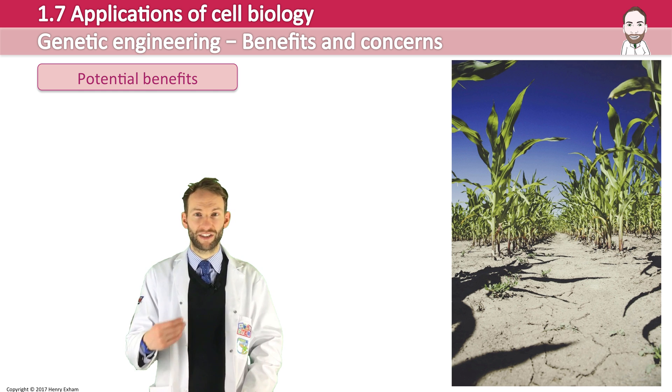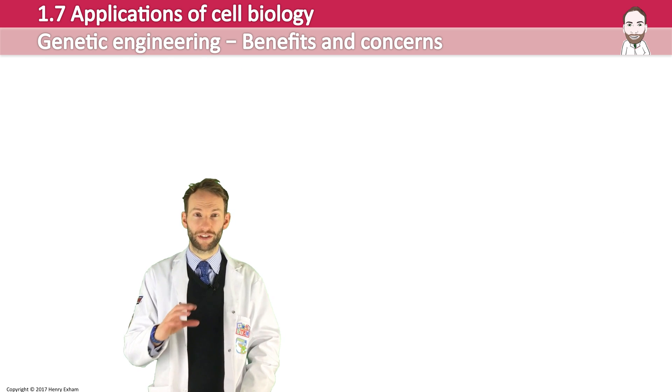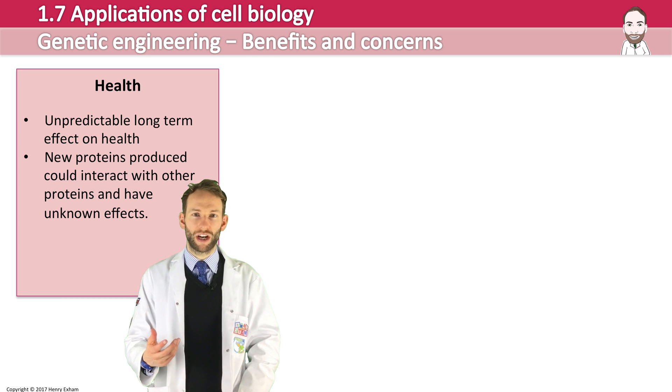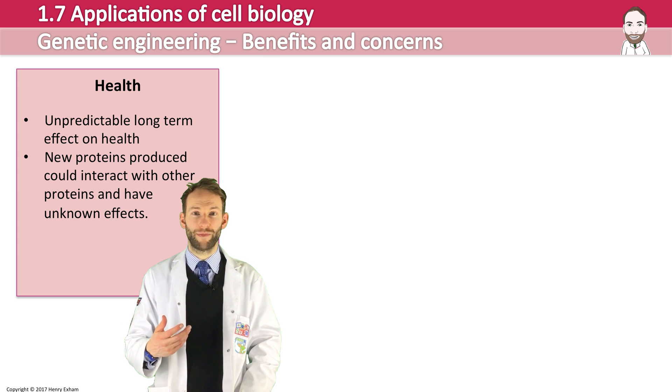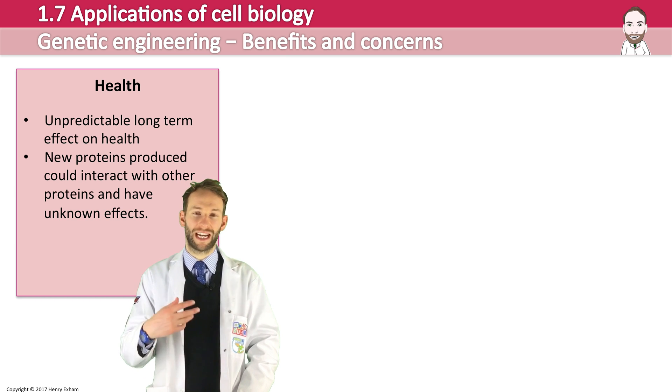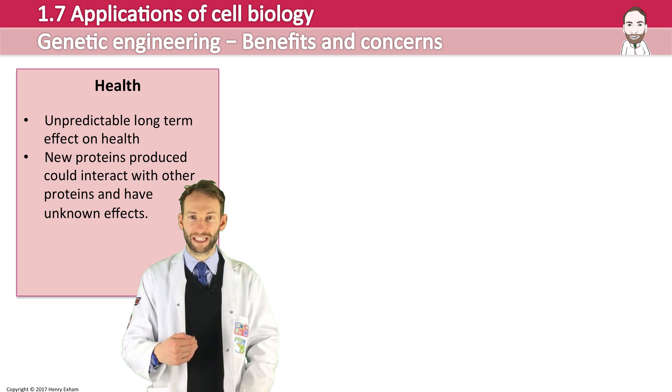However, there are also many concerns over genetic engineering, and these fall into roughly three categories. The concerns around health include things like the unpredictable long-term effect on people's health of consuming genetically modified crops. New proteins produced could interact with other proteins and have unknown effects that we can't predict.